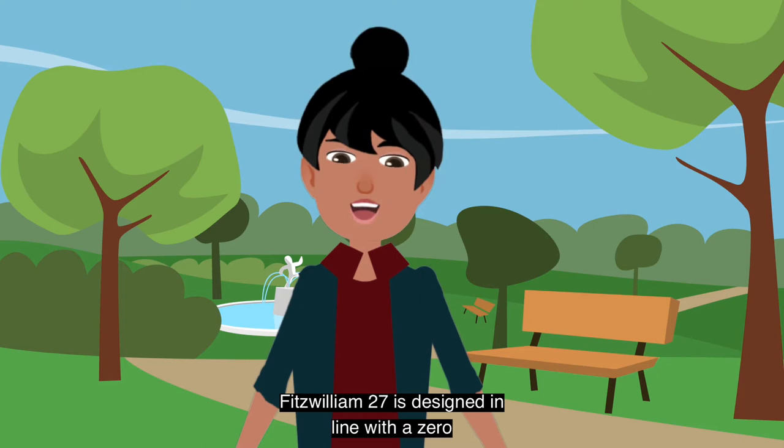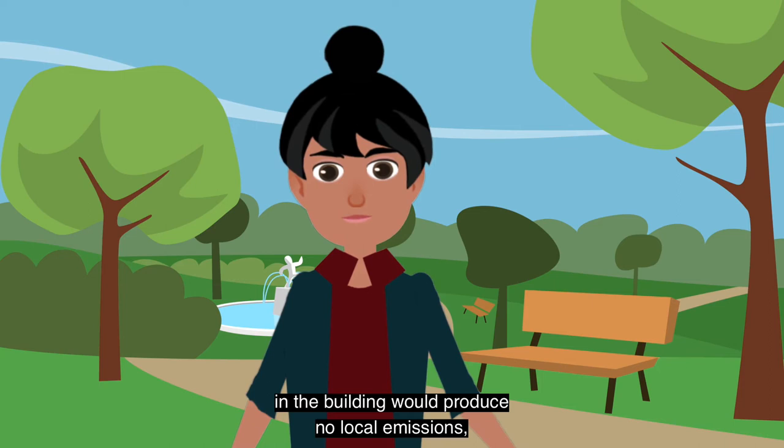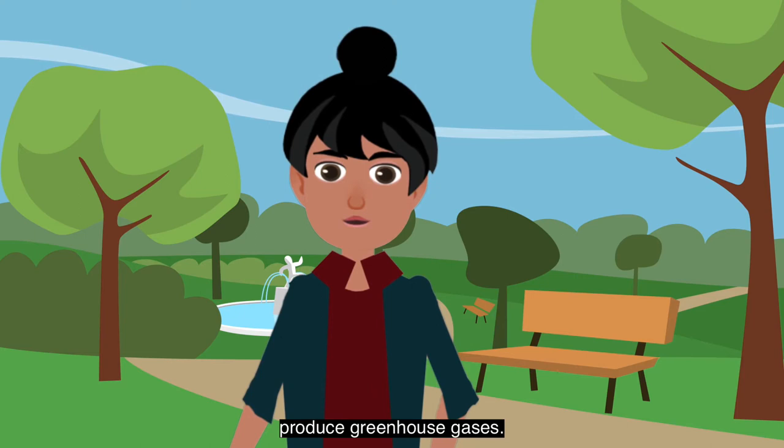Fitzwilliam 27 is designed in line with a zero local emissions policy. This means that the heating, cooling and hot water systems in the building will produce no local emissions, unlike traditional heating and cooling systems, which produce greenhouse gases.